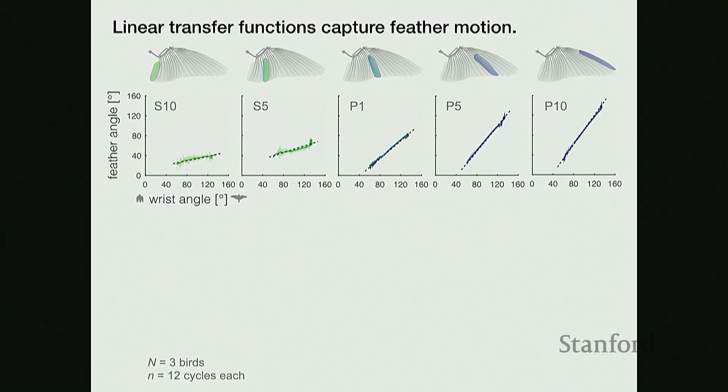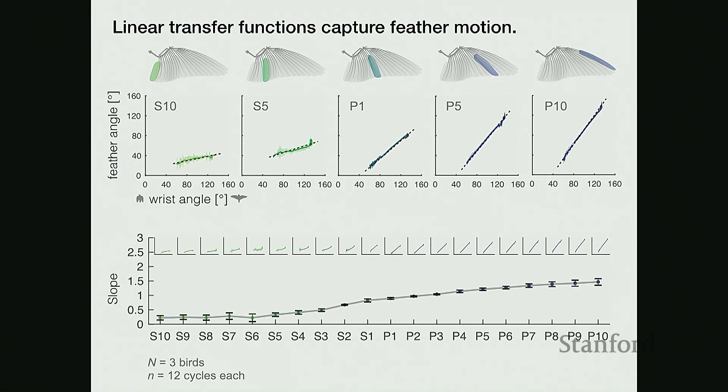Since each feather is only a function of the wrist angle, we can think of the entire wing as a system that is underactuated — by actuating the wrist angle, we control the motion of all feathers. These data cover both flexion and extension with no hysteresis, meaning feathers move along the same path in both directions. The slopes of these linear functions represent sensitivity to the wrist angle. Feathers closer to the body have slopes less than one and don't move as much, while the distal tip feathers have a wider range of angles and move a lot relative to the wrist angle change.